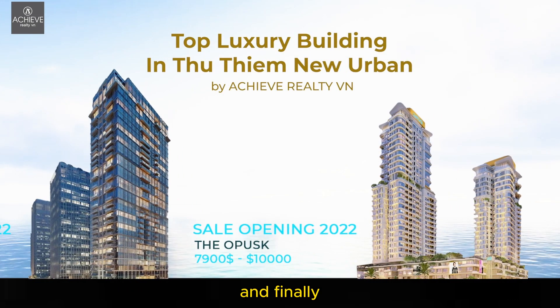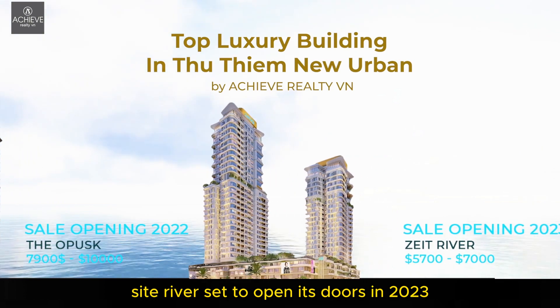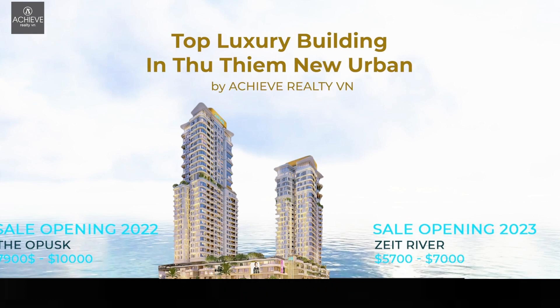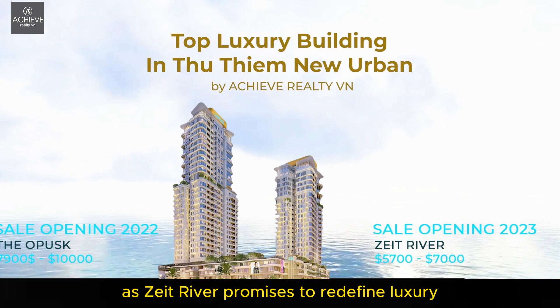And finally, the latest sensation — Tseit River, set to open its doors in 2023 with anticipated prices from $5,700 to $7,000 per square meter. Get ready to be a part of a visionary lifestyle, as Tseit River promises to redefine luxury living for the modern age.